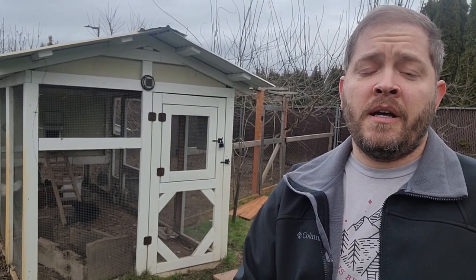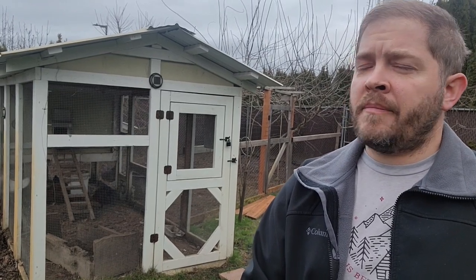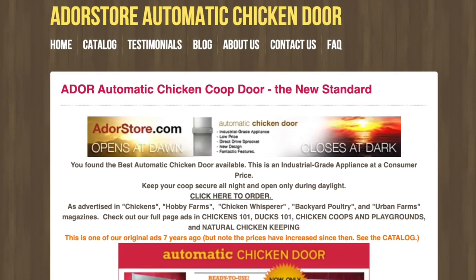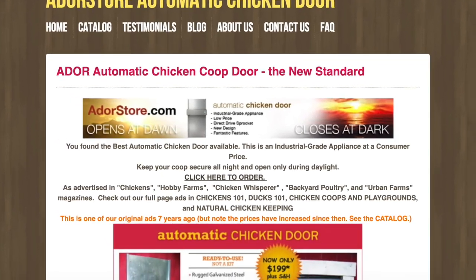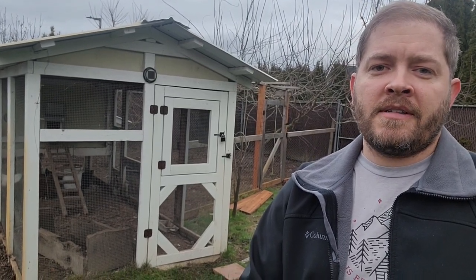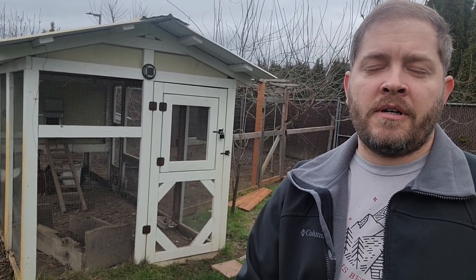It actually has a little computer chip in it, and you can program it and make it do what you want. It's called the Ador Coop — Ador Automatic Chicken Coop Door. I'll put a link for when I installed it and also link to the store where you can get your own. So the question people are asking is: why did I switch? Why did I stop? Were there things that were not reliable with the chicken-powered door?